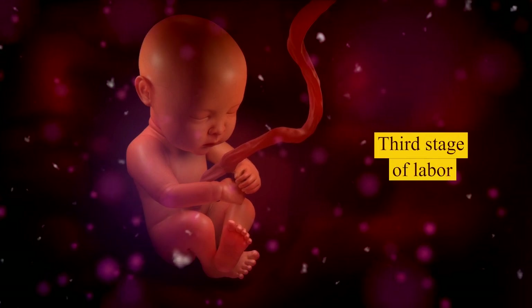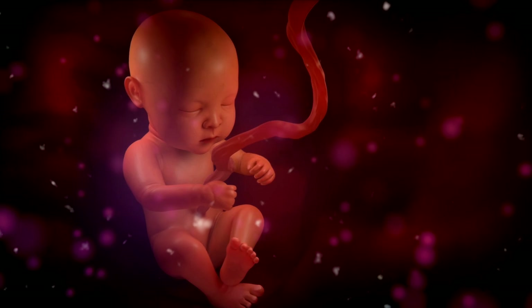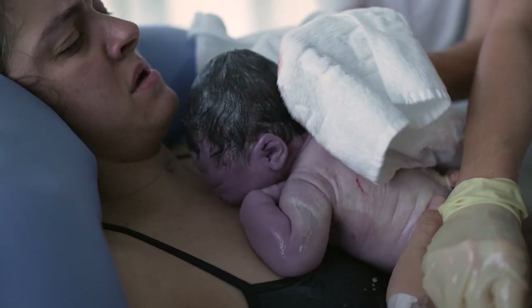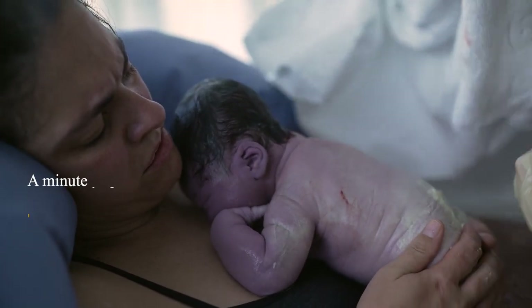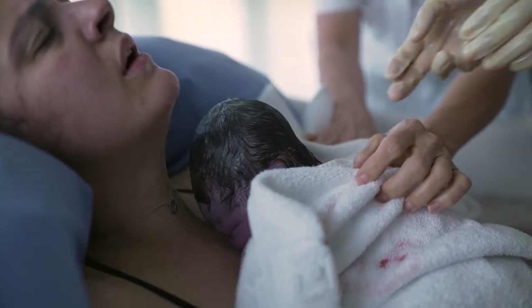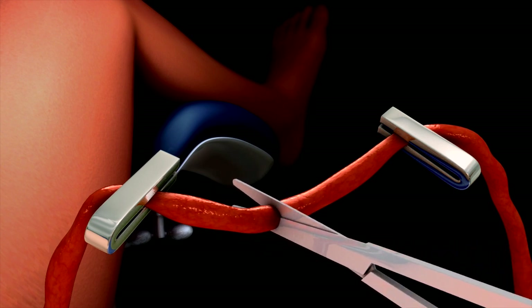The third stage of labor begins after delivery of the baby and ends with the delivery of the placenta and fetal membranes. The baby is cleaned and dried with a clean and warm towel. In normal delivery, it is advocated to wait for at least one minute before cutting the umbilical cord. This makes the baby's transition from the womb to the outside world easier and reduces the need for blood transfusion. The umbilical cord is then clamped and cut between the two clamps.